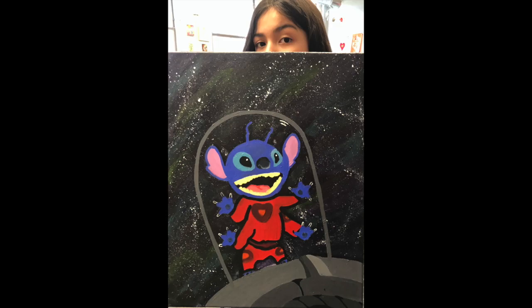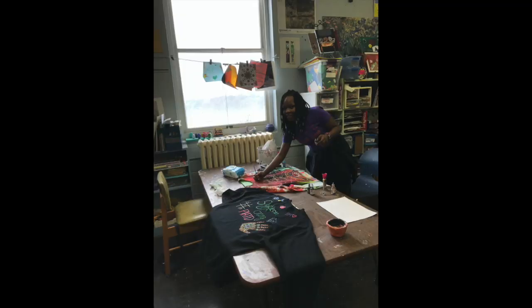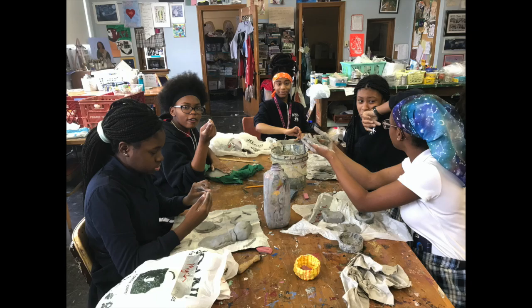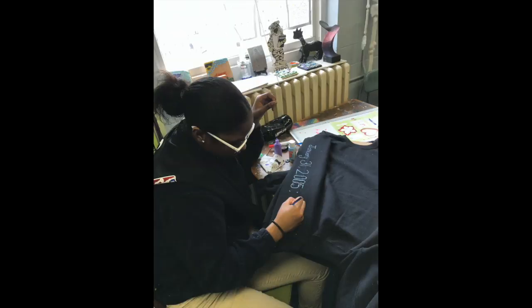Eighth graders later go on to make class sweatshirts and then capstone projects, where they think about finishing up their time at school through photography, painting, and any other media of their choice. I just want to say thank you, Marion supporters, for helping art class through all of your supply purchases and by giving generously to the school.